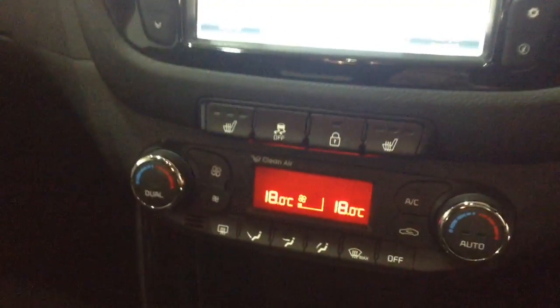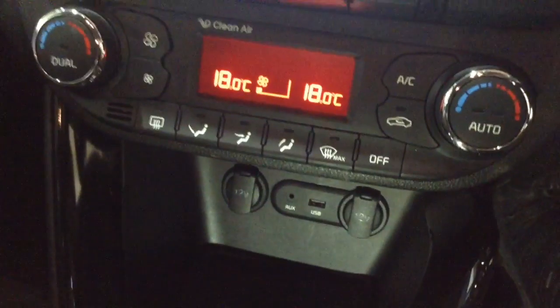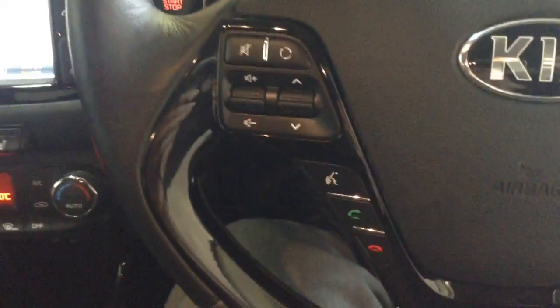Moving down, you've got your heated seat controls for both front seats as well as your air climate controls. Further down you've got two 12-volt power outlets, an auxiliary input, and a USB input for all your various gadgets. On the steering wheel you have various audio controls as well as voice activation, Bluetooth connectivity, and cruise control.